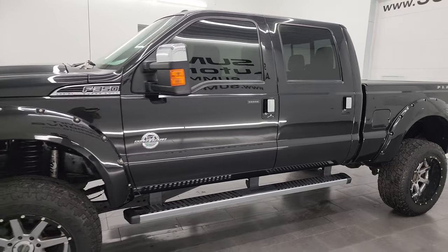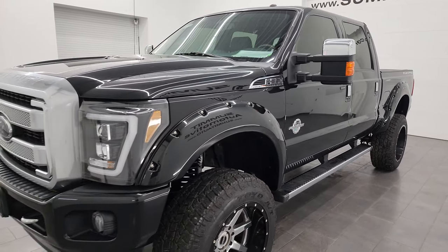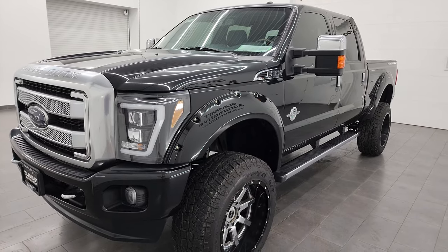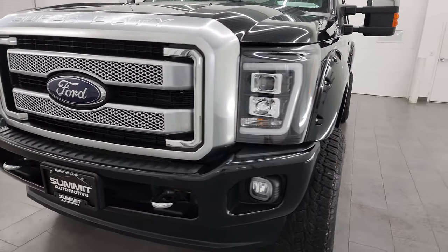It's paired up with the six-speed automatic transmission. This truck has been fully safetied and inspected by our service shop. It has a fresh oil and filter change, all the fluids have been checked and topped off, and this truck is 100% ready to go.